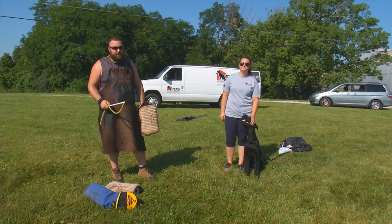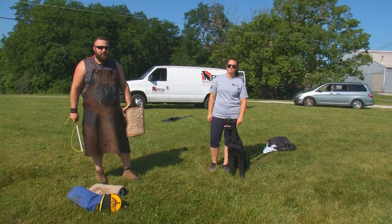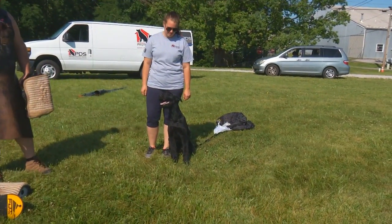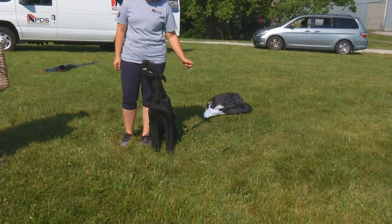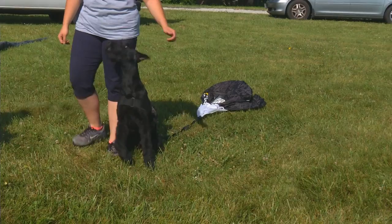Hi everybody, Eric Harris with Protection Dog Sales. Today I've got Casey and Giannis out here at our Kentucky State Police Field on a very hot Kentucky afternoon. What we're doing here today is showing you guys a funny video that's very enjoyable to watch of us training him to use a resistance parachute.